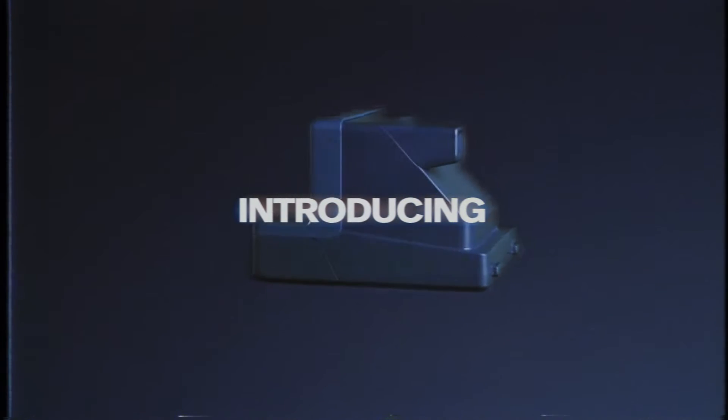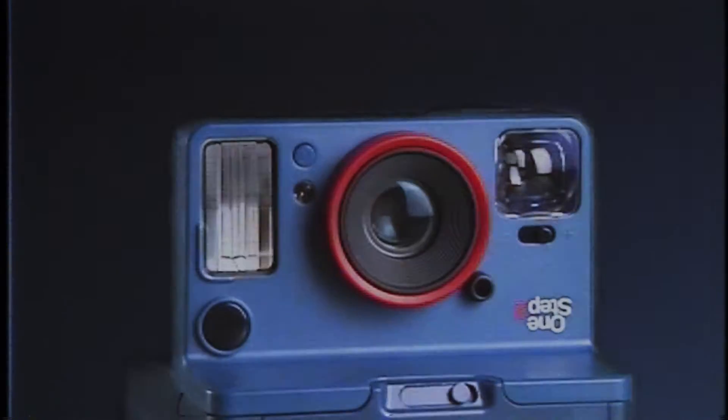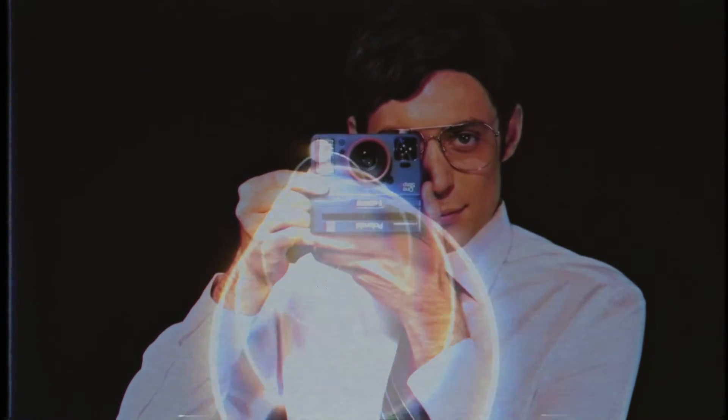Polaroid Originals introduces a new era in photography: the One Step 2. The world's brightest camera features the most powerful flash ever created. Pressing the shutter button sends light waves towards your subject, which reflect back to create perfectly illuminated pictures in or out of the shadows.